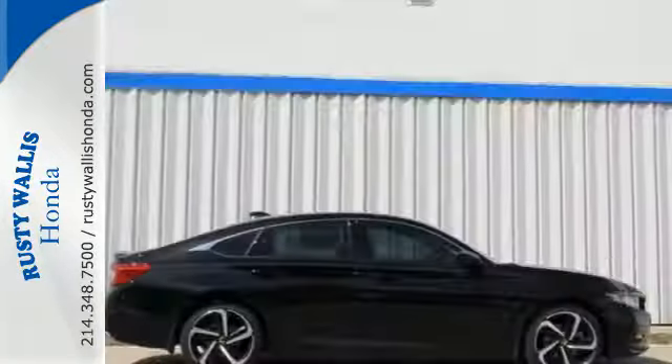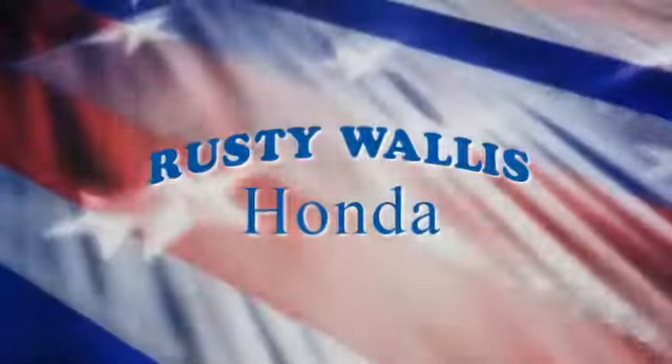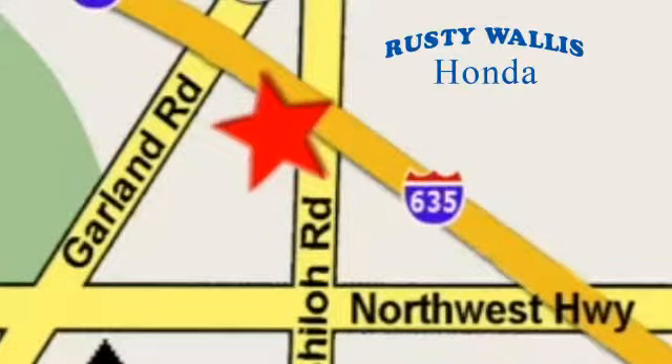Honda made no compromises with this distinctive Accord. Make it yours today. At Rusty Wallace Honda, our primary goal is to satisfy our customers. Stop in today. We're easy to find just off I-635 at Shiloh Road.